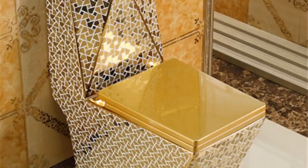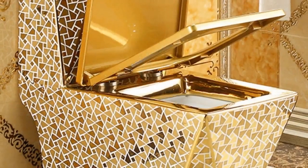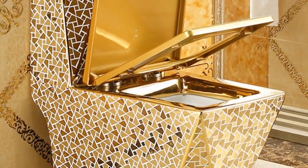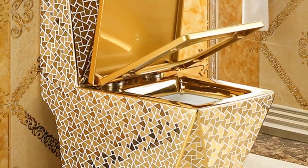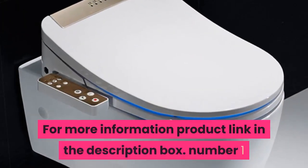Pit distance 220, 305, 350, 380, 400 millimeters. Packing size 80 x 47 x 90 centimeters, volume weight 67.68 kilogram. Toilet floor mounted, one-piece luxury toilet, creative adult bathroom seat toilet 05415. For more information, product link in the description box.